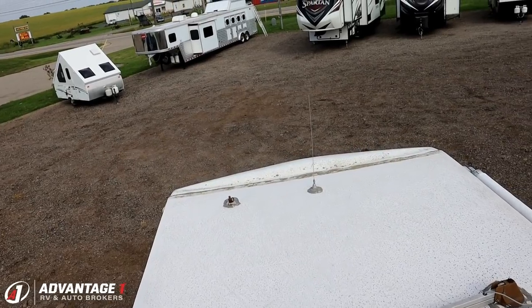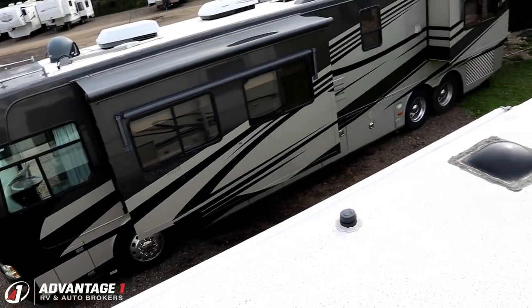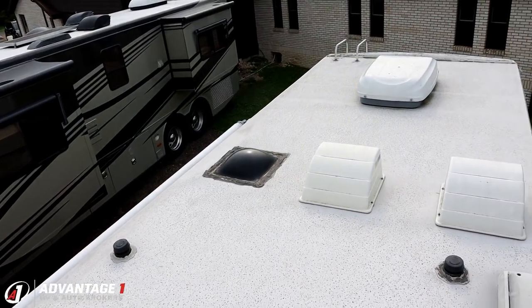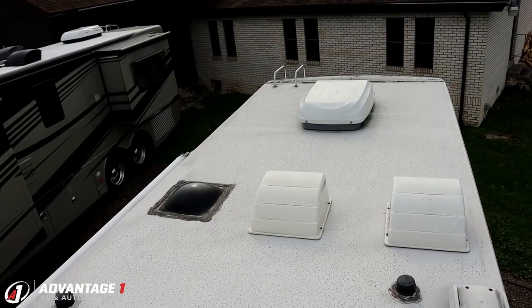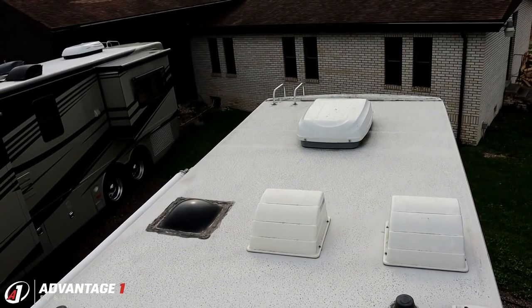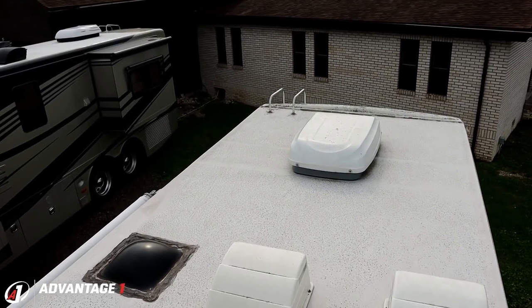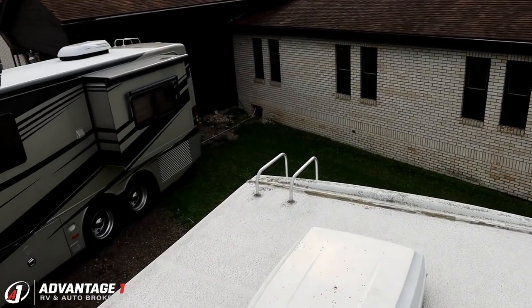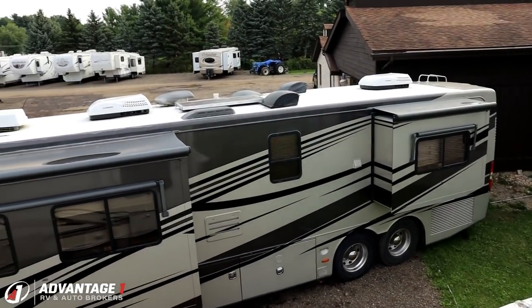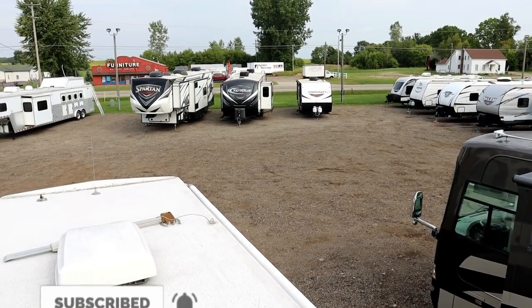I think this is going to make somebody very happy. And actually, I think this might be a decent option for a first-timer, just because it is in such mechanically good condition. It'd be a very good way to get into RVing and learn about it. So give us a call. Take care, stay safe, have fun, and happy camping, everyone.